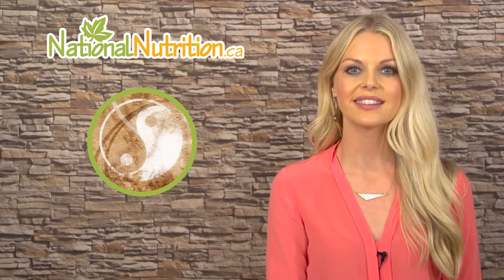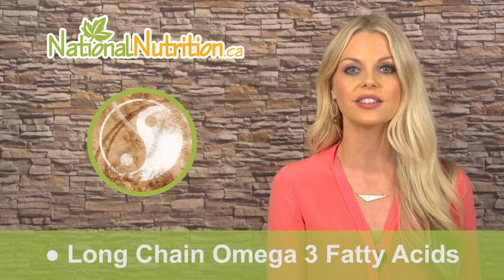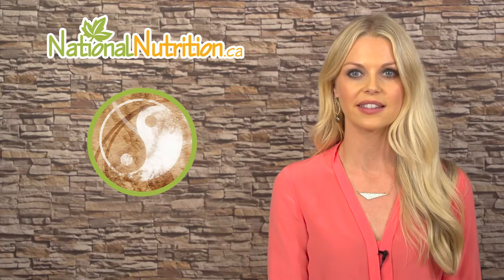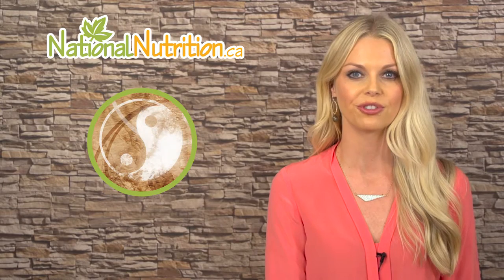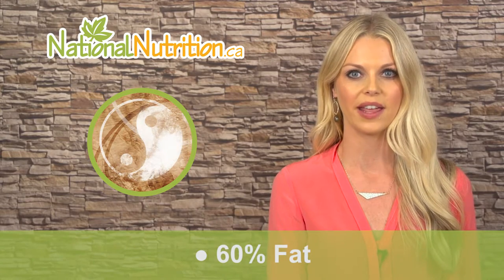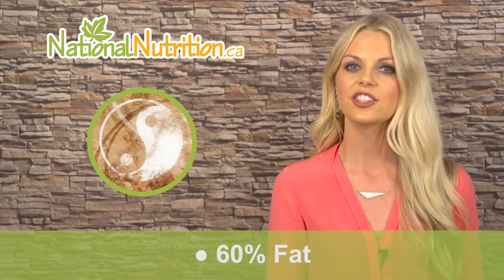Atlantic herring roe extract works because it contains unique long-chain omega-3 fatty acids that are required for brain development and brain health. These long-chain omega-3 fatty acids contain more EPA and DHA than other omega-3s, making them a powerful nutrient for the brain.